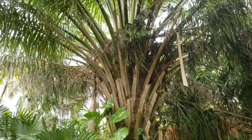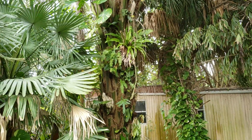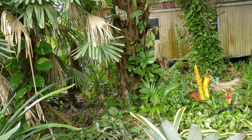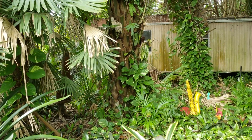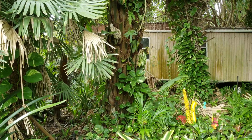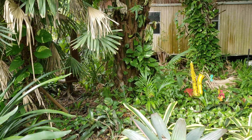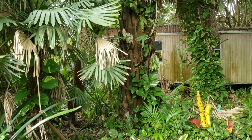One cool thing about this palm is that the fruit will actually grow right up against the trunk. I would get in closer but there are just too many spiny plants in the way. You can just reach right in and pick the fruit — it doesn't hang. It has this black fruit, which I always thought was kind of neat.